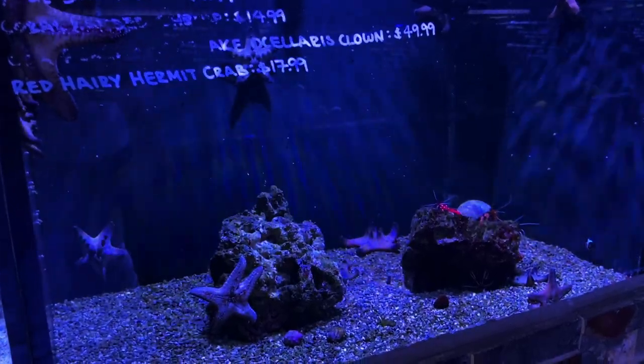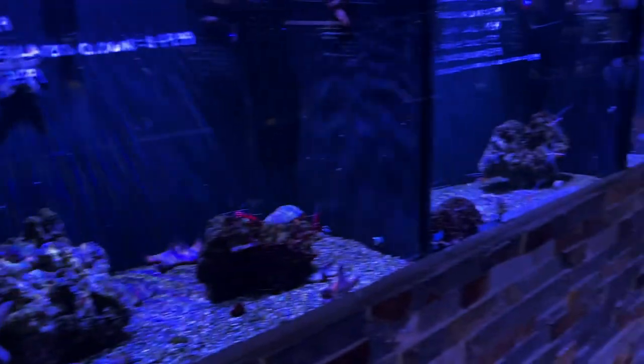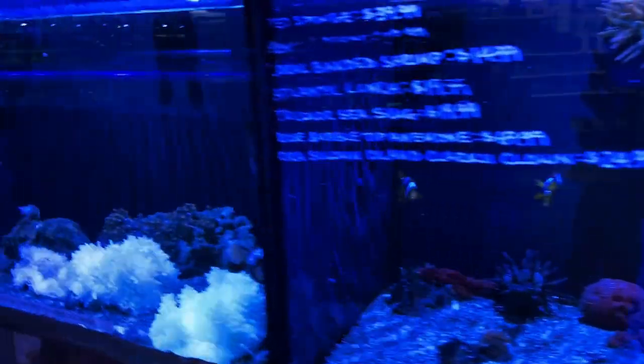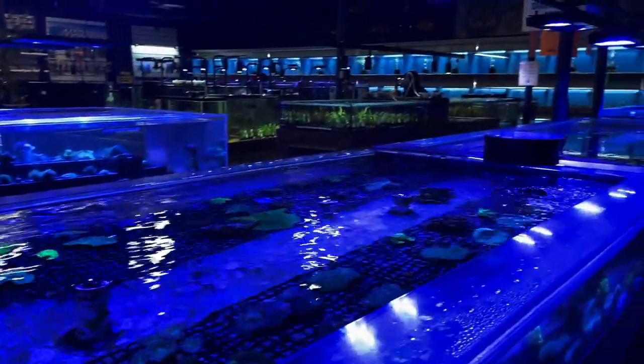Moving on to their inverts: a chocolate chip starfish, tons of urchins, tons of shrimp — really just so much stuff. There was also a blonde naso tang and a marine betta, some clowns, damsels, cardinals, purple firefish, and about 50 different variations of clownfish. They had tons of coral too, but I wasn't shopping for coral or freshwater today. I didn't find anything I loved in saltwater there, though I did pick up something freshwater that you'll see in the next video.